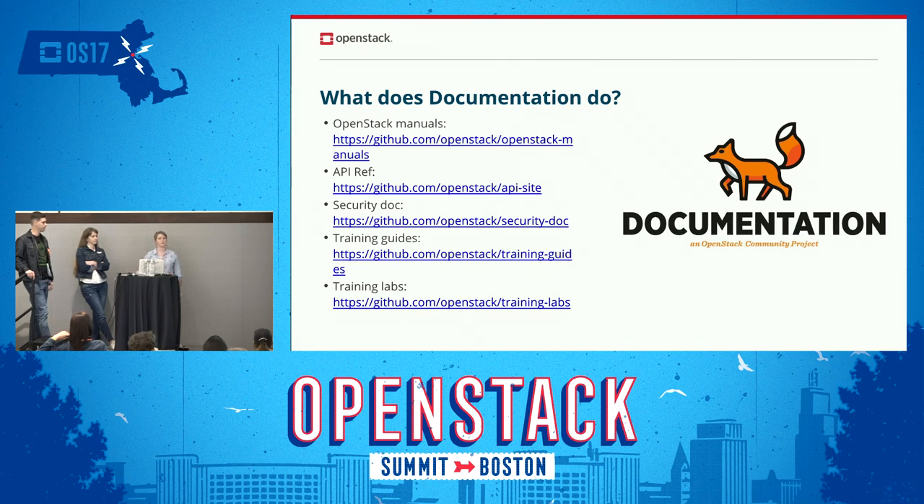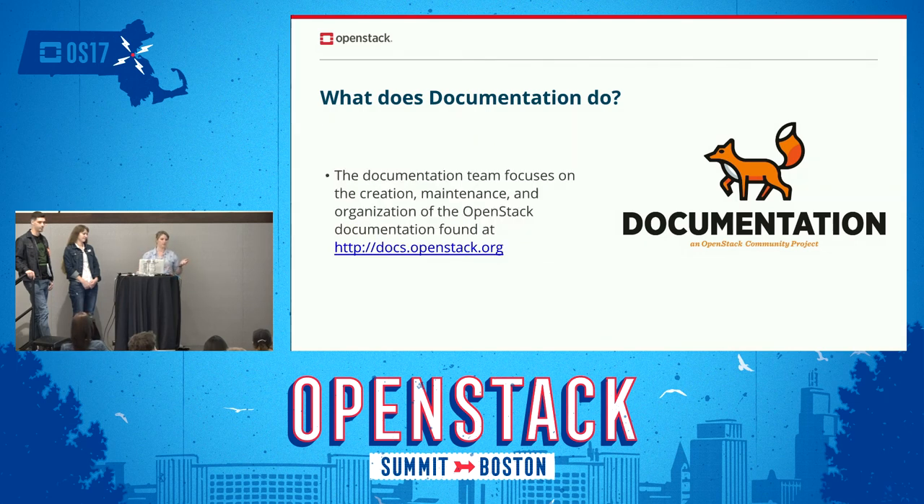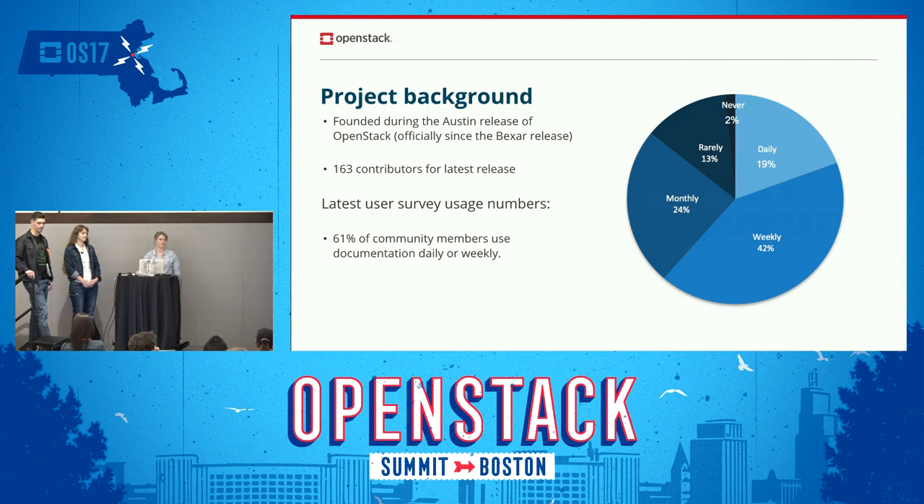The API ref, security, and training sections are under different specialty leads — think of it like an umbrella with me at the top, specialty leads, and all our cores looking after the OpenStack manuals. We have quite an extensive selection: user guides, admin guides, networking, installations, deployments. We focus on the creation, maintenance, and organization of docs.openstack.org — one of the most searched OpenStack sites, second only to openstack.org itself, giving us a very large customer base.